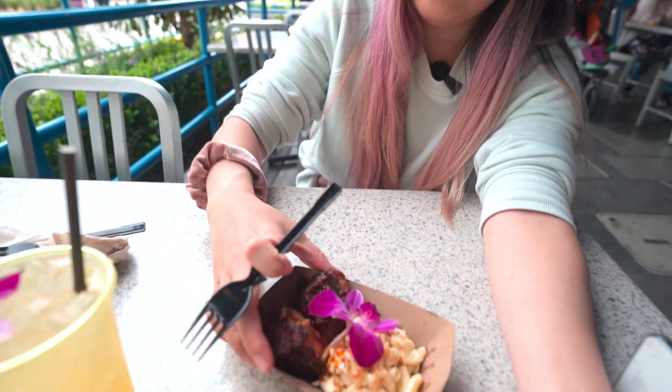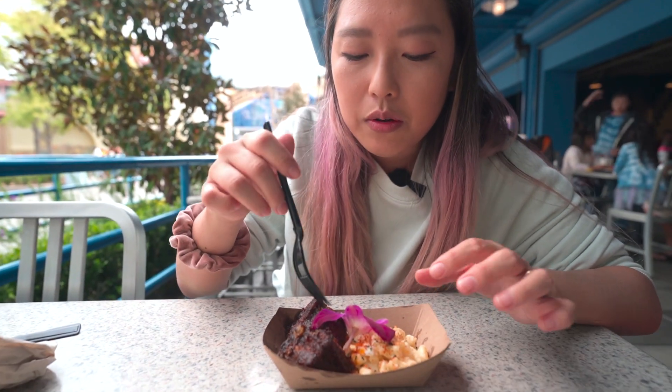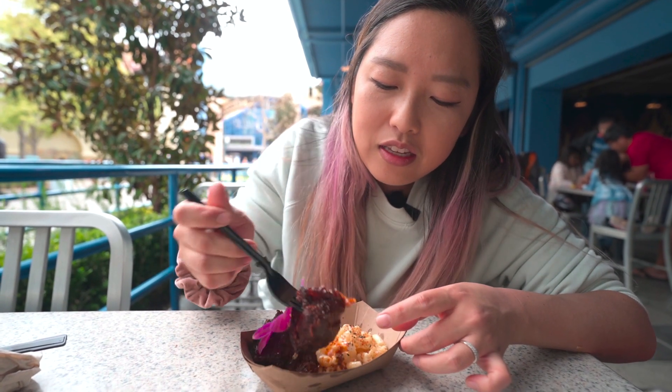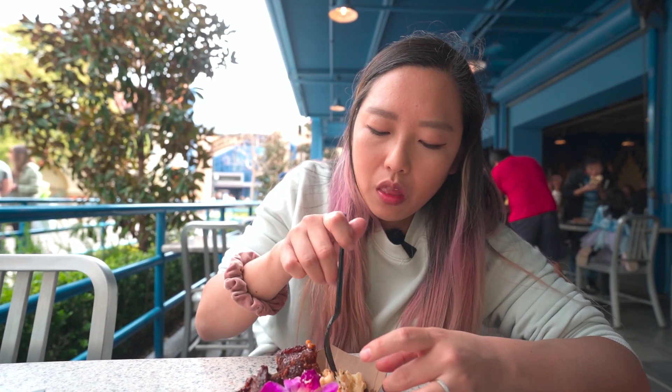Then we got the glazed barbecue pork belly. It comes with a furikake togarashi mac salad. It looks really good. This booth is LA style — it's actually kind of hidden next to Monsters Inc., so it was a little harder to find. Super tender and very flavorful. I feel like the mac salad could be a little creamier, but I really like that furikake togarashi on top — it gives it a nice seaweed umami flavor. It's probably one of my favorite items today, tied with the sirloin.